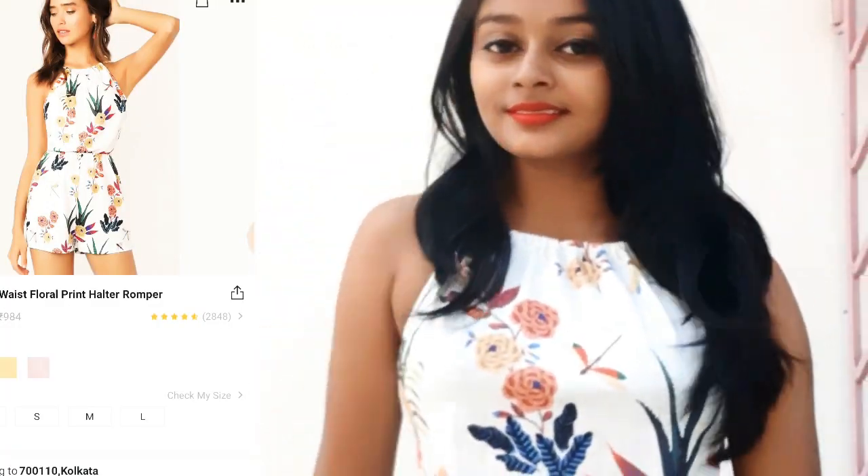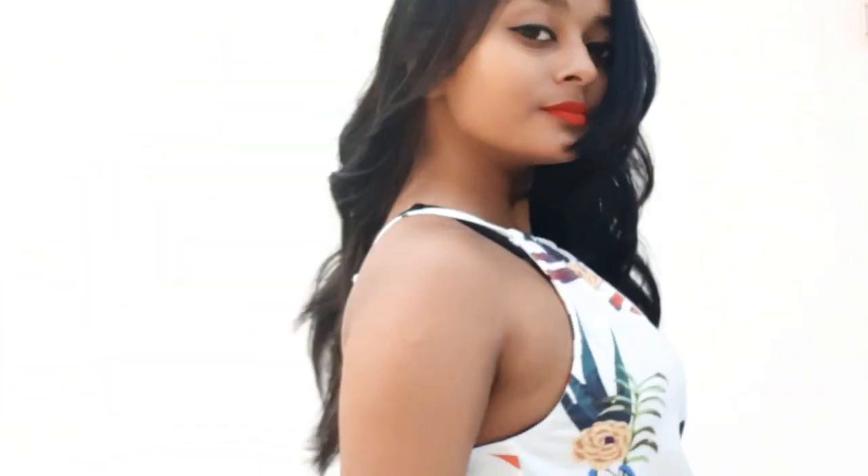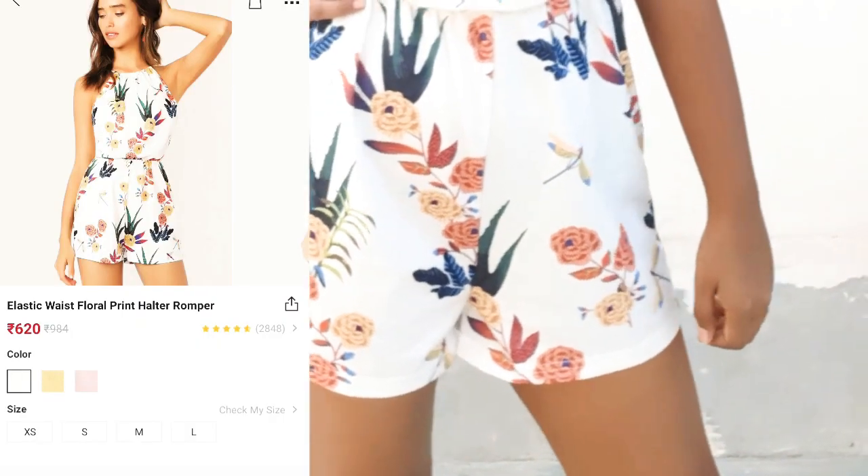Next I bought this floral print jumpsuit and I love the color combinations and the floral prints. It's absolutely perfect for summer days and it's quite short but so comfy.